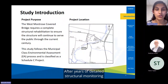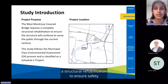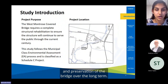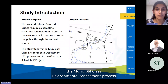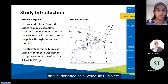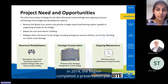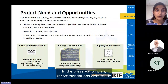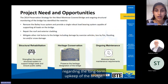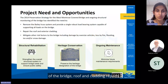After years of detailed structural monitoring and assessment, it has been determined that the West Montrose bridge requires a structural rehabilitation to ensure safety and preservation of the bridge over the long term. This study follows the municipal class environmental assessment process and is identified as a Schedule C project. In 2014, the region completed a preservation plan for the bridge, with recommendations regarding the long-term upkeep, including general strengthening of the bridge, roof and cladding repairs.